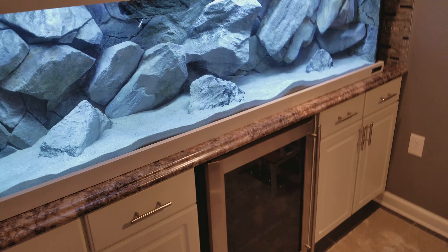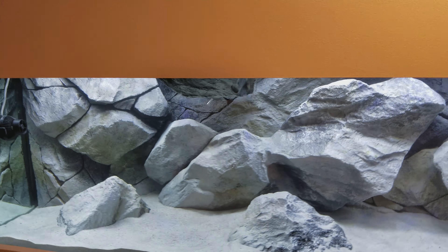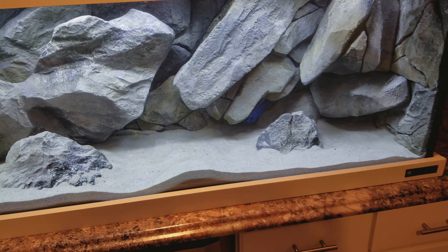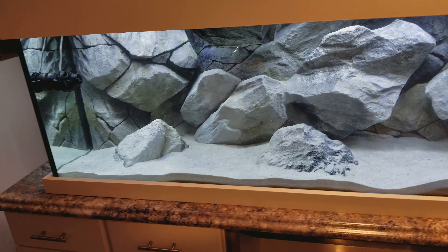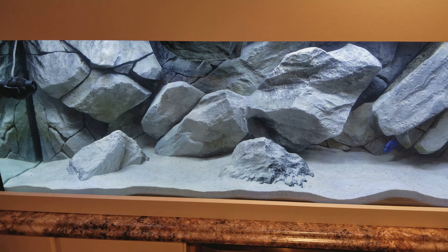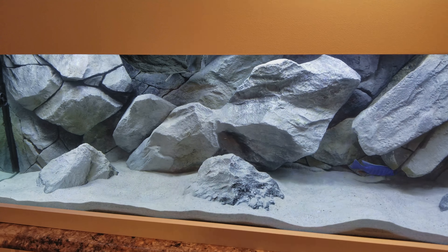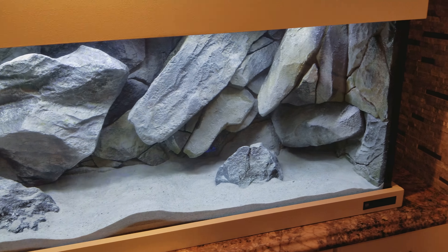The pleco is right there — not sure if you can see him — he's hanging out on the rock right there. You can definitely see him there, he's still in there. I would try to get him out but I'm gonna wait till I do another water change. I think it'll be so much easier to get him out while the water is lower, so he doesn't keep getting stuck in all the top spots.